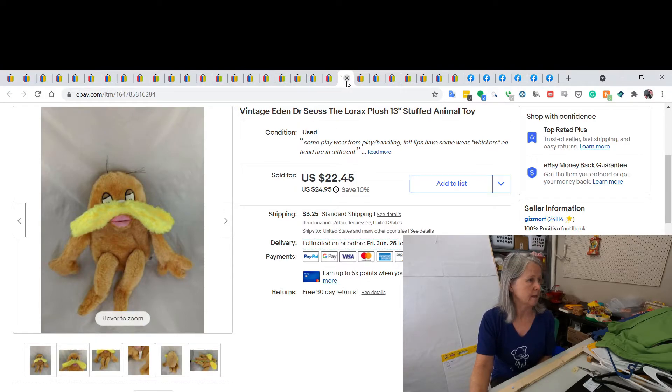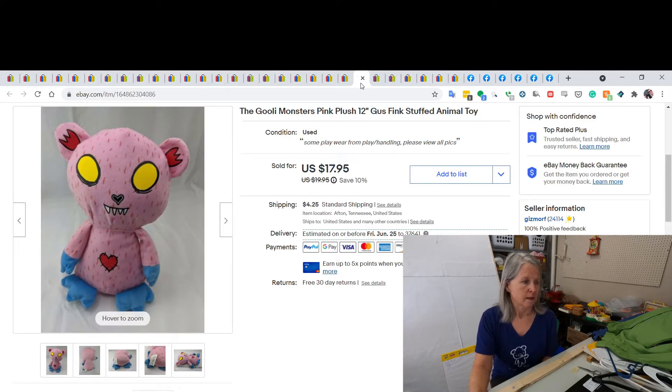This was a vintage Eden Lorax plush by Dr. Seuss and I sold it for $22.45. I'm sure I picked it up at the bins on one of my sourcing trips at the beginning of this year. I've found a couple of these — I featured one in a haul saying I'd never seen them, then found a second one. This is a Ghoulie Monster by Gus Fink and I sold it for a best offer of $11.99.